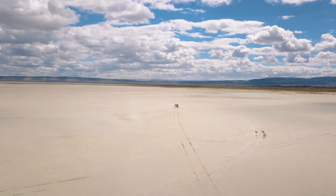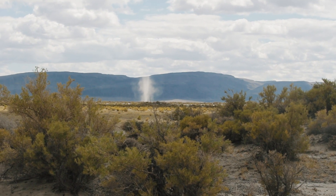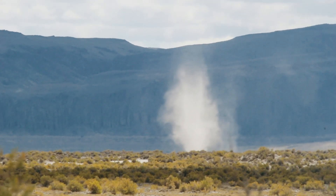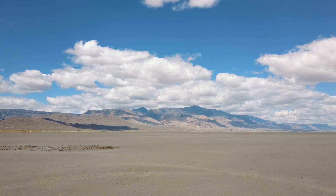Why are we driving four hours out in the middle of nowhere to come study dust devils? They're just really fascinating phenomena. If you look at almost any picture of the surface of Mars, very often you're going to see dust devils towering over the surface, casting enormous shadows. They play a huge role in the climate on Mars, so if we can understand them out here in the desert on Earth, it really helps us understand how Mars works.